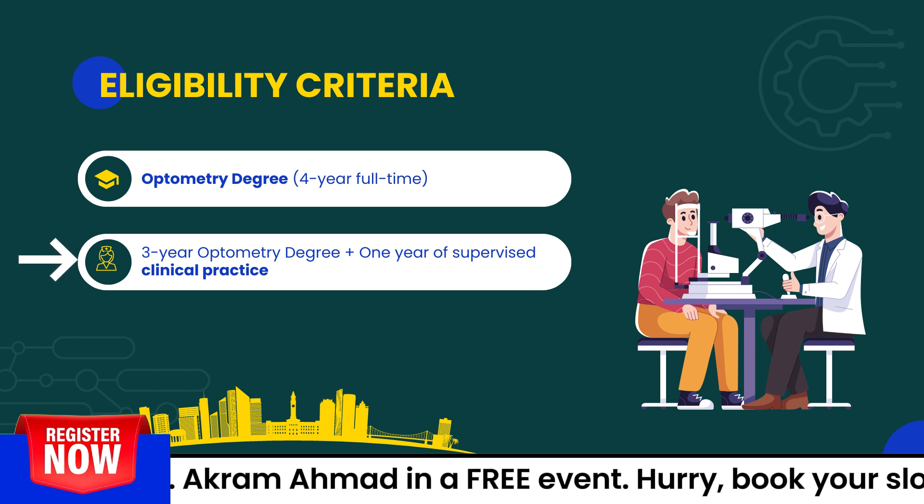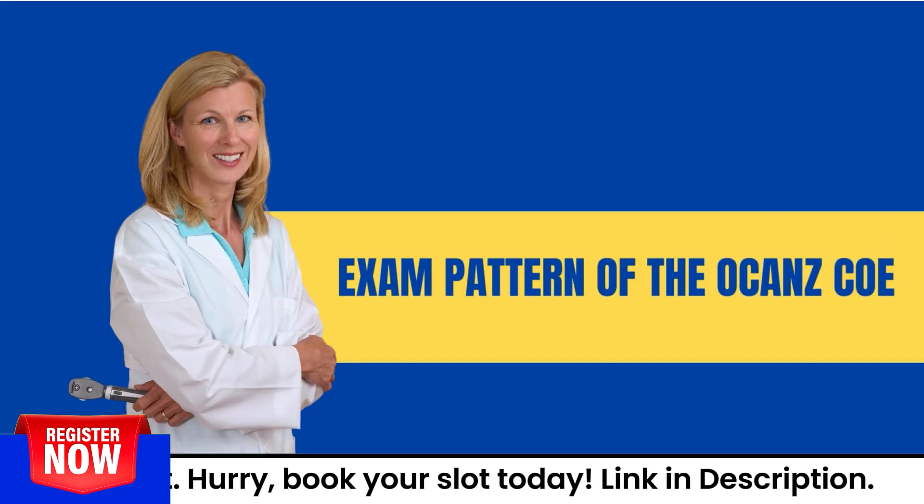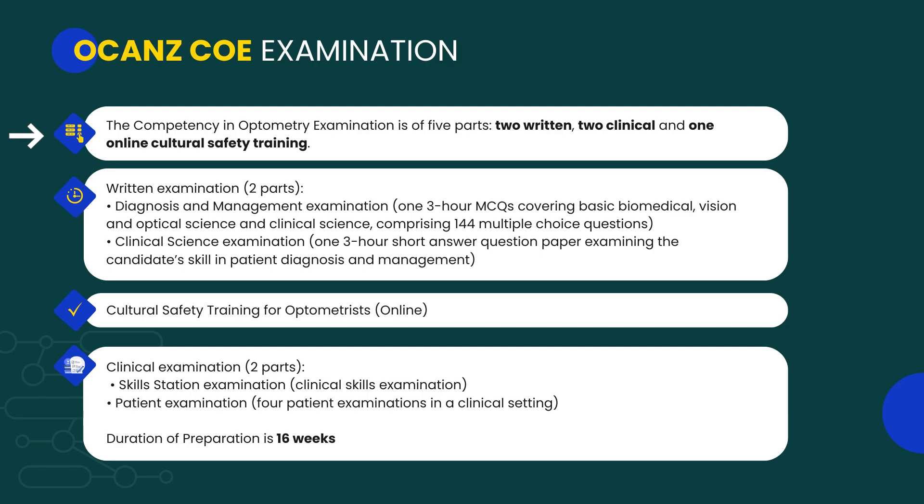The OCANZ COE exam has five parts: two written components, two clinical components, and a cultural safety training. The written exam consists of multiple choice questions — you need to take the Diagnosis and Management examination and the Clinical Science examination, each of three hours duration. The clinical written exam is also three hours and consists of short answer questions. The cultural safety training can be done online.